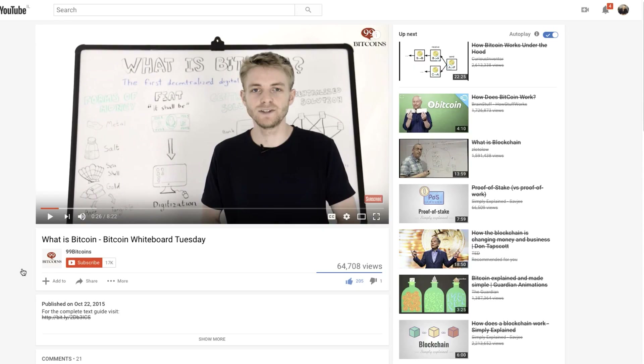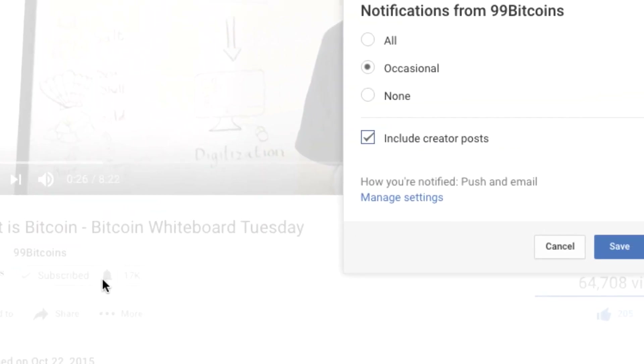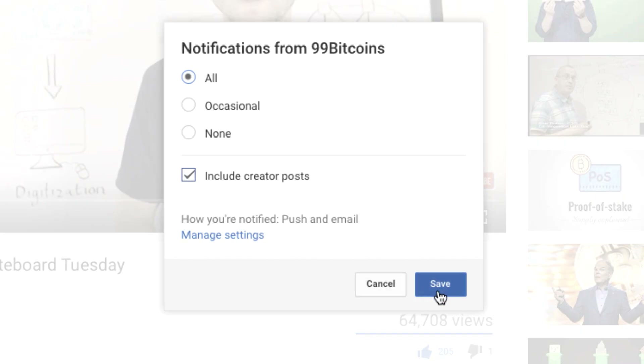Hi, I'm Nate Martin from 99bitcoins.com and welcome to Crypto Whiteboard Tuesday, where we take complex cryptocurrency topics, break them down and translate them into plain English. Before we begin, don't forget to subscribe to the channel and click the bell so you'll immediately get notified when a new video comes out. Today's topic is hardware wallets.